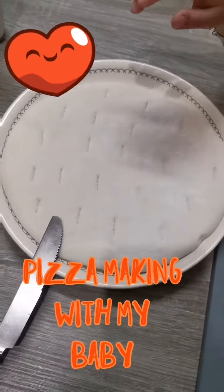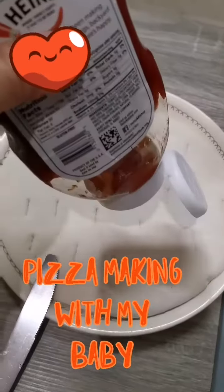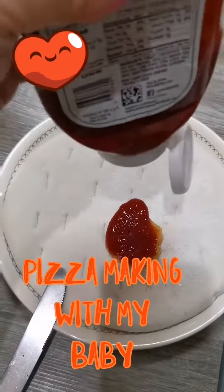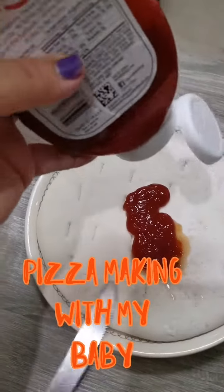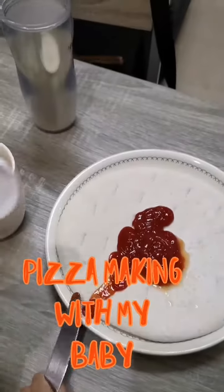So first, we have to put the ketchup — the tomato sauce. And you will be the one to... what will you do? Spread it. Yeah, we are going to get a spoon so you can spread.